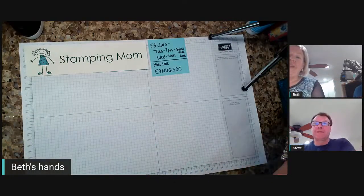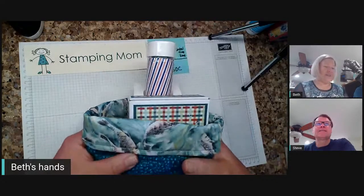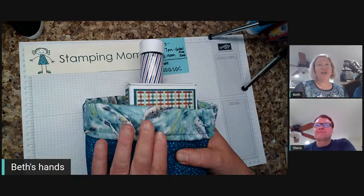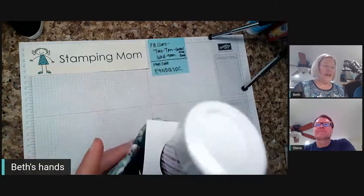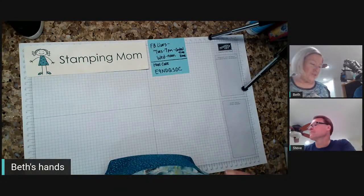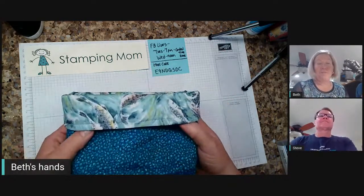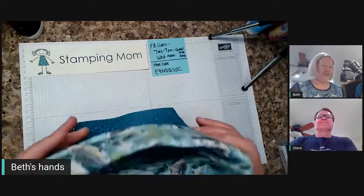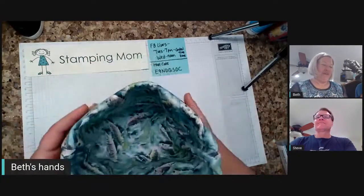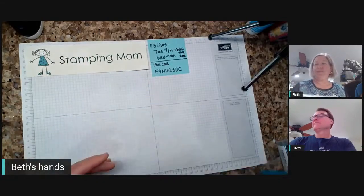They also gave us treats. First, the bag — Jean is a quilter and a seamstress, and she made this beautiful bag. It's got fish on the inside. It's Bermuda Bay and Coastal Cabana, my favorite colors. This is going to live in my stamping room. Isn't it fun? I just love it. Thank you so very much.